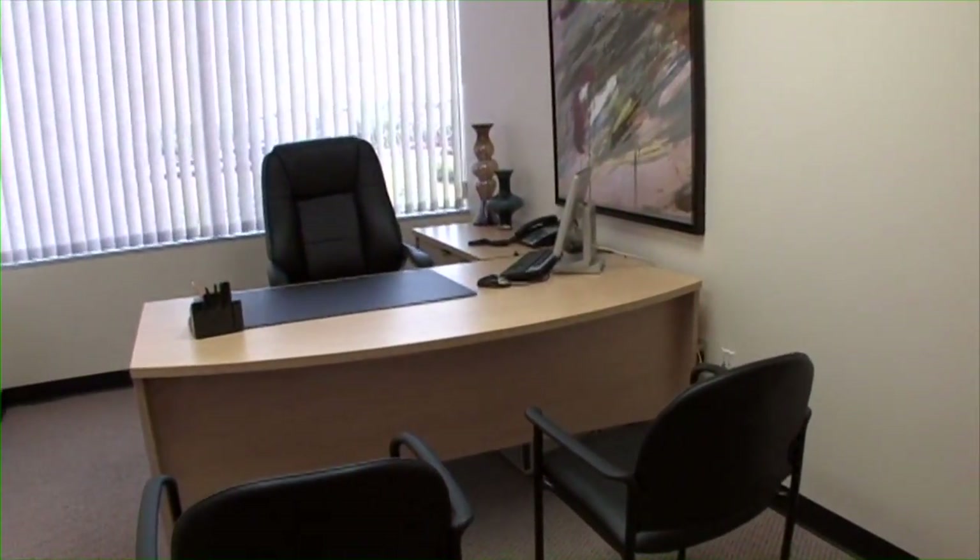I talk to clients every day who don't need a full-time office, just a professional place to meet with clients occasionally. Did you know that you can rent a beautifully furnished day office just like this for as little as $10 an hour? Use our ExecuSuite smarter office solutions.